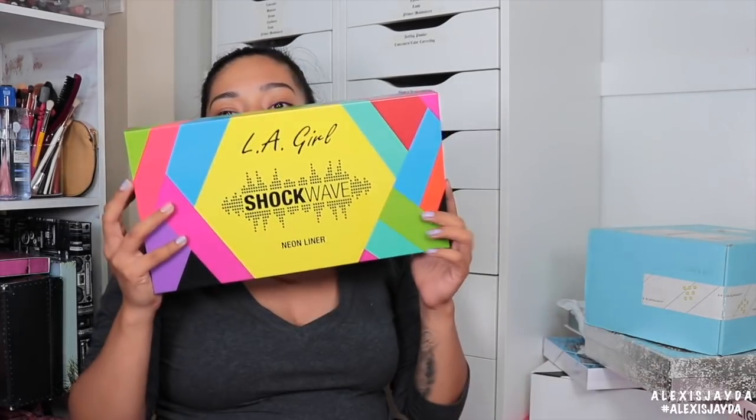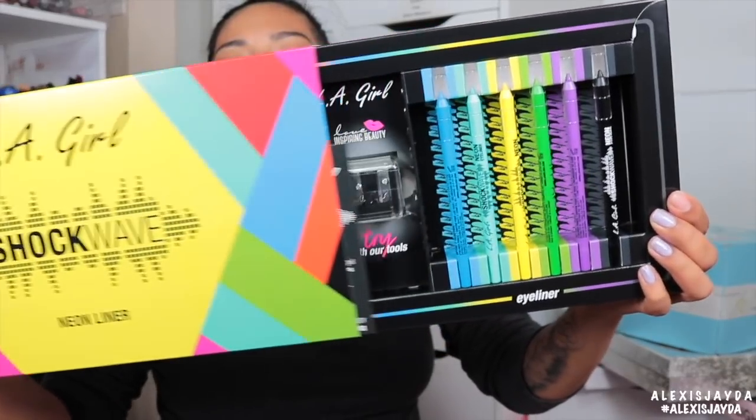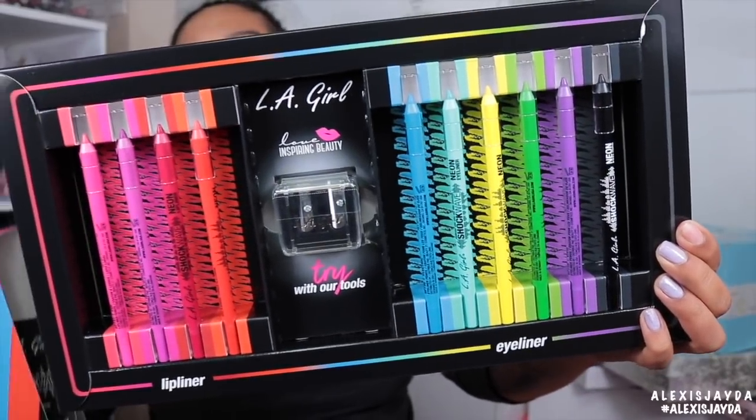Here is the LA Girl Shockwave Neon Liner — I'm excited! I've seen that they were playing with these, and I already love their LA Girl Glide On Liners — they are amazing, smudge-proof, water-resistant. So when I seen these I was like, it's about to go down. These are smudge-proof glide-on gel, bold, vibrant neon shades, water-resistant. They have four lip liners and six eyeliners, which is awesome.